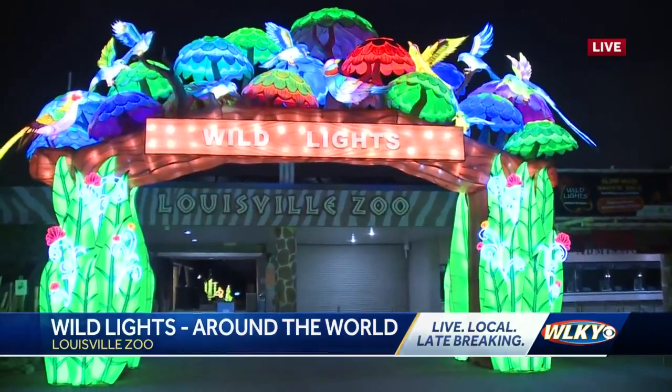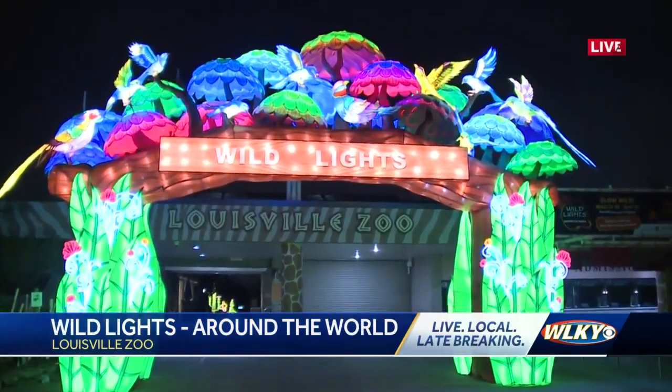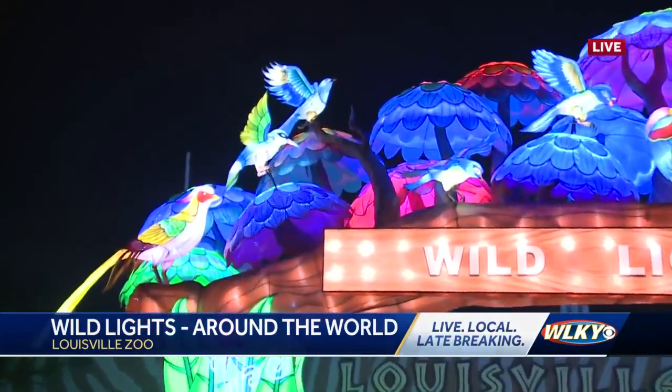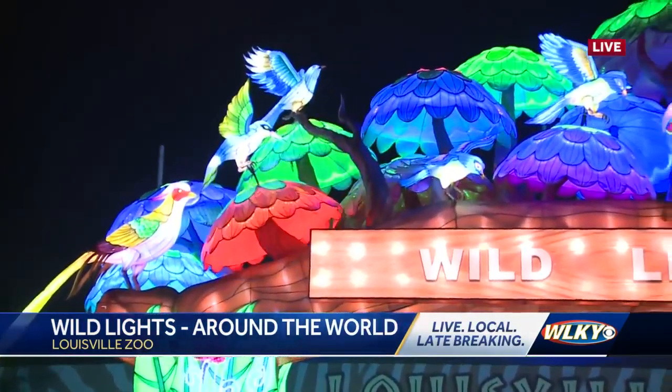And this is just a great start to our season for March. The around the world theme is new for you guys — it's the fourth year that you've done this festival. So with the theme, what are some of the highlights this year?